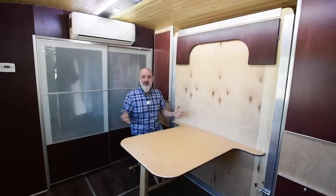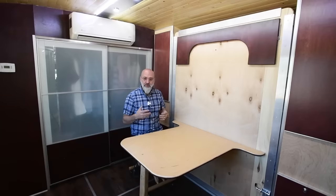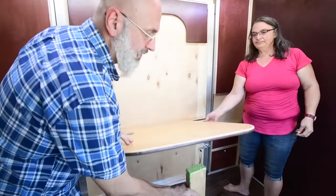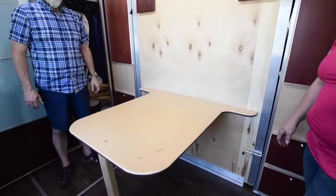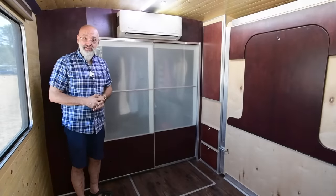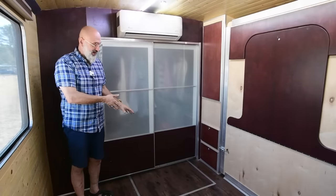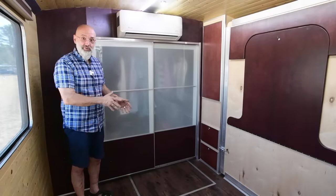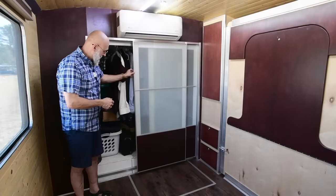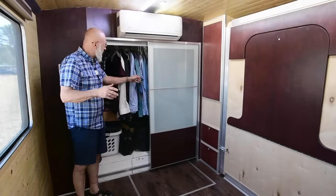Welcome to my office, which also happens to be our bedroom. This table folds up and the Murphy bed folds down, allowing me to record videos for our YouTube channels and also providing a workspace wide enough for both of us. On the floor you'll notice a square outlined in aluminum — that's for engine access. In a rear-engine coach, a lot of people forget to leave engine access. When we bought this bus and our previous bus, it wasn't accessible. We left it very accessible, and the closet doors can be lifted off as well.